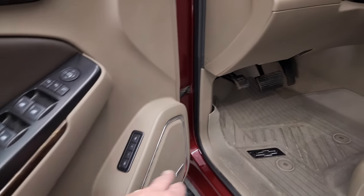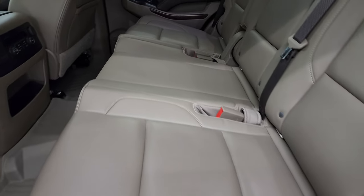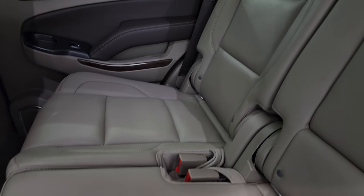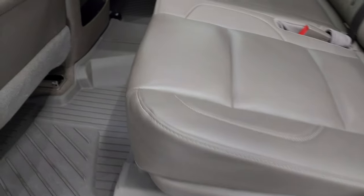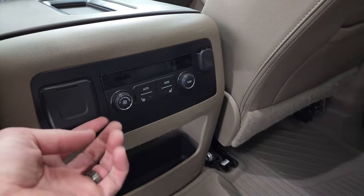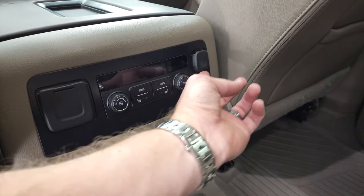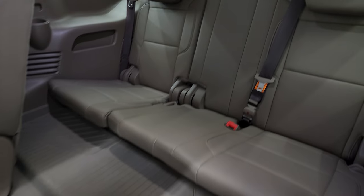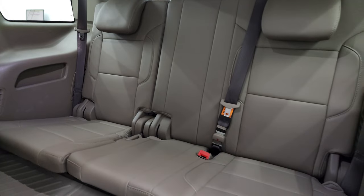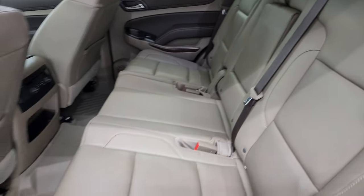You also get memory driver seat and Bose sound. Taking a quick look at the back seats, you get the second row bench seating with a latched child safety system for car seats. No rips or tears back here, and you get the all-weather floor mats, heated seat buttons for the outboard sides, a 110-volt 150-watt plug-in, rear air controls, and a 12-volt power point. These seats fold down to get to the third row, and the third row seats are in really nice shape as well.